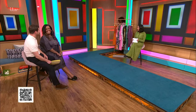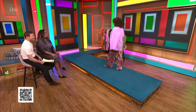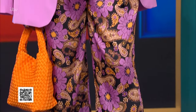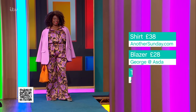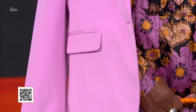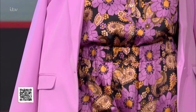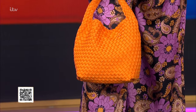Next up is Debbie, in a look you might recognize as a style you'd gravitate toward. We've gone for this amazing printed pajama-style co-ord — I love the tuck, it really accentuates your waist and makes it feel elegant and chic. These are from anothersunday.com, £38 for each piece, paired with a beautiful blazer from George at Asda for £28. I love this lilac shade for spring. A really good tip: pull colors out of the pattern — you could easily pull out black and pair it with a black blazer if you want to ease into color, but go bold, go lilac!